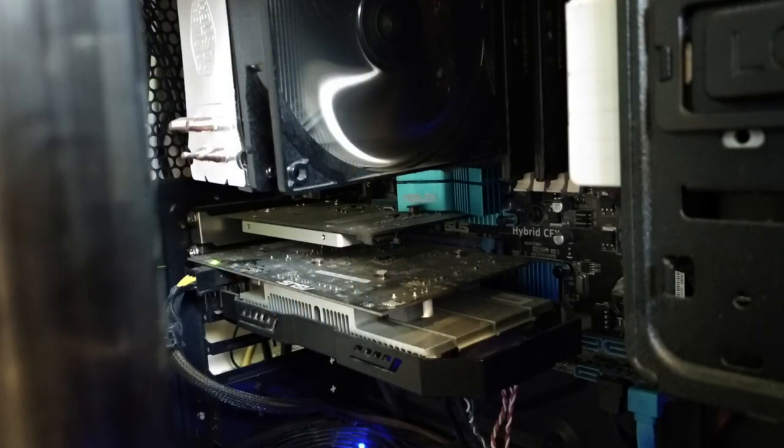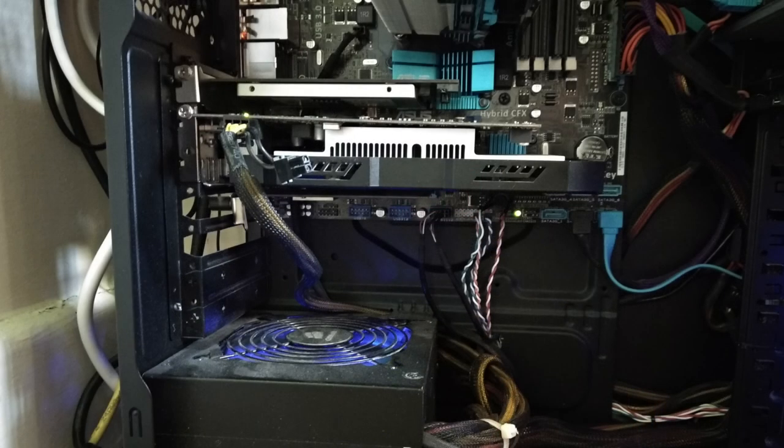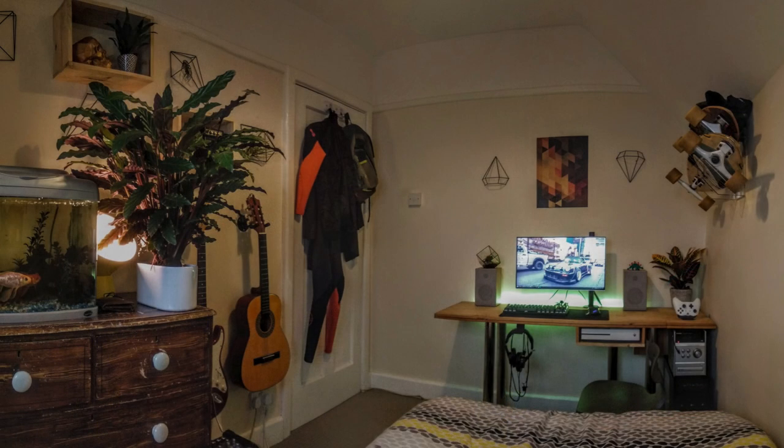Over to the PC — a bit of an older build. It's the Cooler Master Elite 430 case. Inside is an AMD FX 6300 Black Edition CPU with the Cooler Master Hyper CX3 cooler, 8 gigs of Corsair Vengeance RAM, and an NVIDIA GTX 750 Ti graphics card. So a bit older, a bit dated — that's alright. If not a big gamer, you'll get by just fine. You can see in the panorama shot it still has the Xbox One there, so a console gamer on the side.